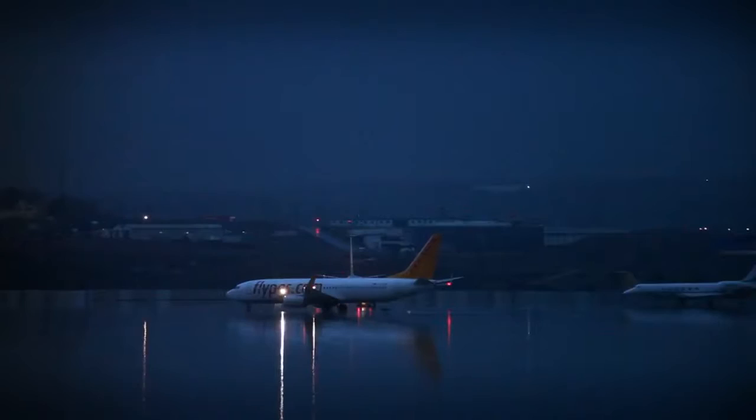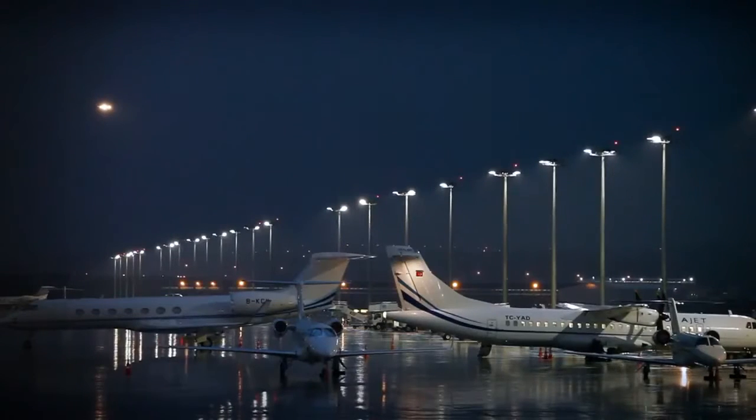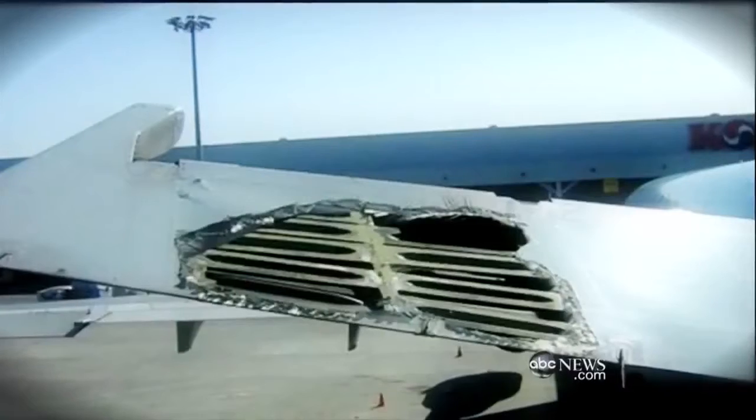Bad weather causes turbulence — it really is the ultimate passenger nightmare. The captain announces there's turbulence ahead and tells you to buckle up, turning your trip into a roller coaster ride. There's half a billion dollars in damage and delays every year, and bad weather doesn't just upset passengers — it costs airlines a small fortune.